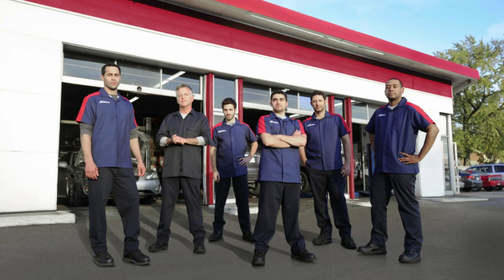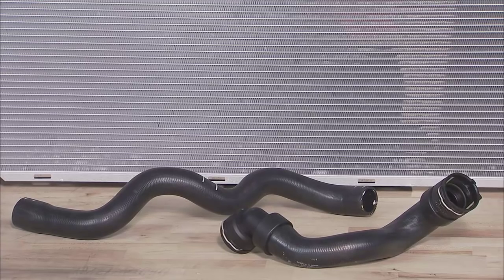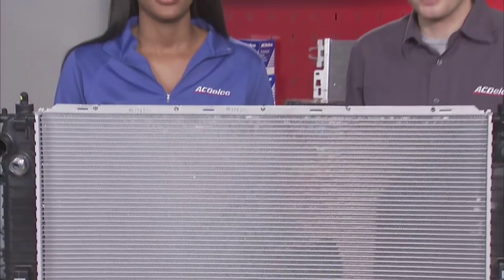And while you're there, be sure to have the technicians give your cooling system a once-over. Checking the radiator and hoses is an important step to spot any leaks before they cause bigger problems. And with auto parts for every budget, your AC Delco Professional Service Center is the perfect stop for your Car Care Month checkup.